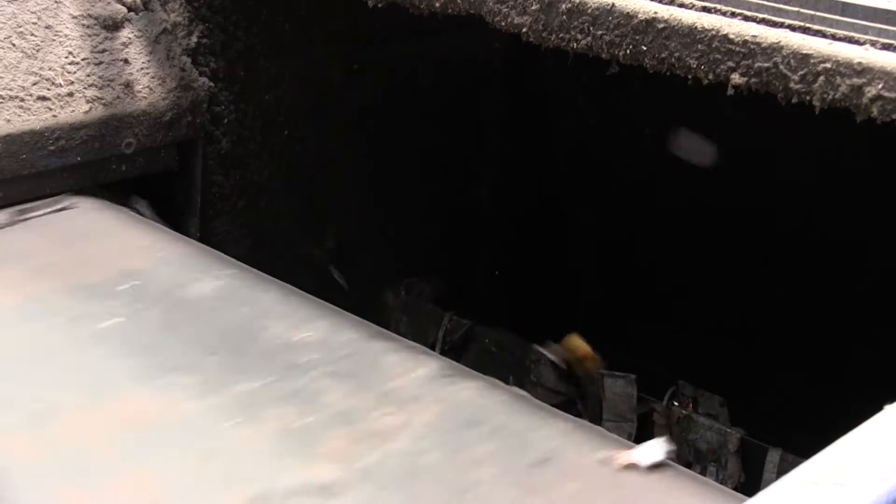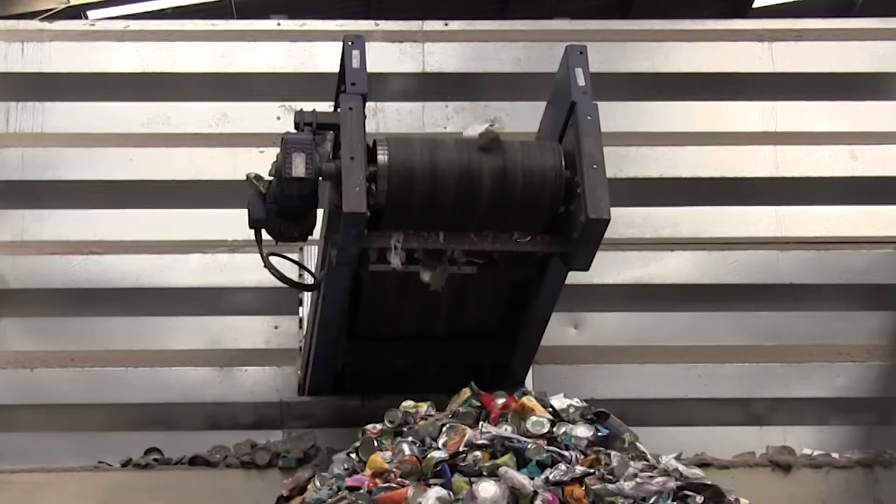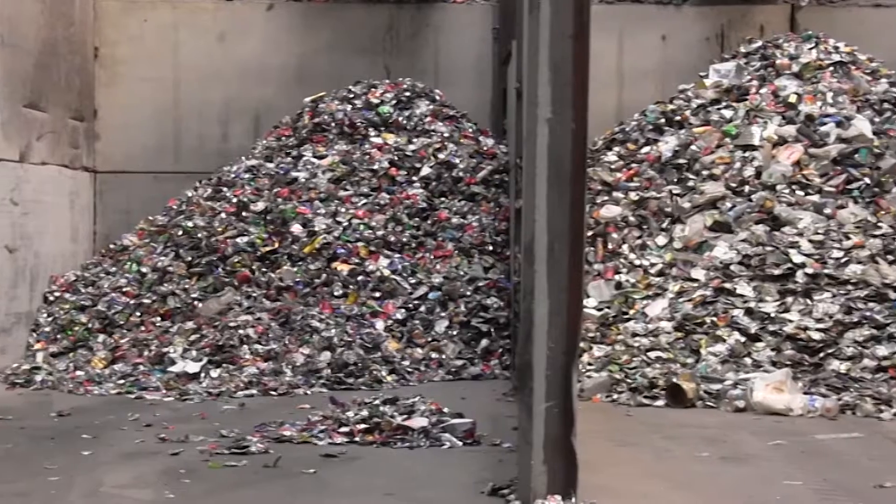What's left now is mostly aluminium cans and plastic. As this drops off the end of the conveyor belt, a powerful electrical charge is applied, and this makes the aluminium cans leap into the air. So while gravity takes the plastic down one chute, the aluminium flies upwards and into a different chute, with the conveyor belt then taking it onto a separate storage bunker.